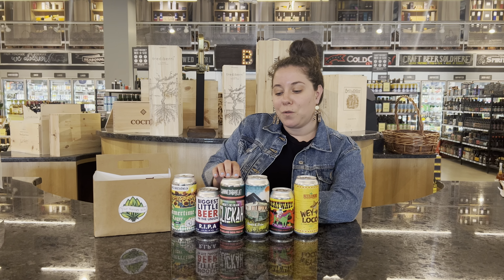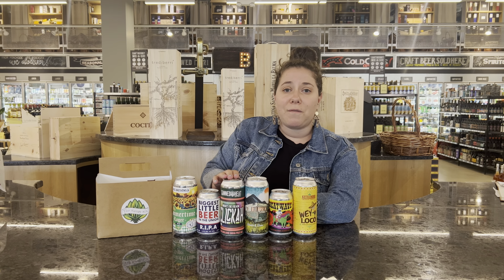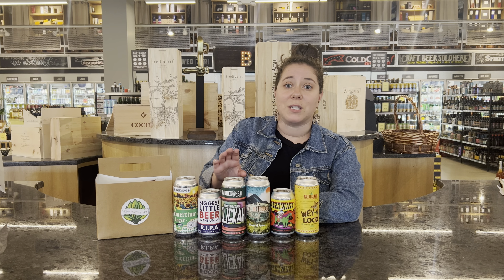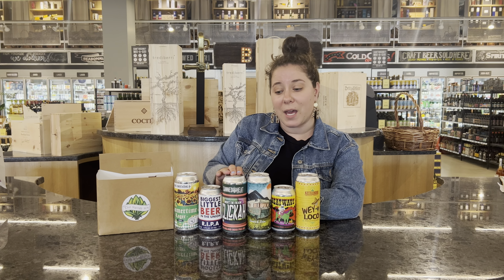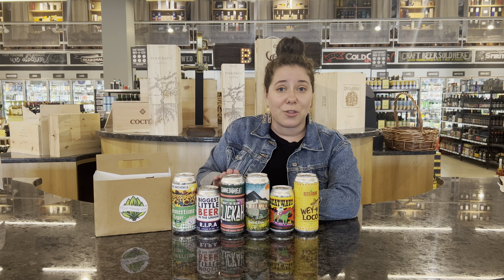And then we're moving to Fall River in Massachusetts, and this is Clicka. We love this brewery — they are such great people and they make really awesome beers. This is their American IPA: hoppy, easy to drink, the perfect beer to have with any kind of barbecue food or meats on the grill.